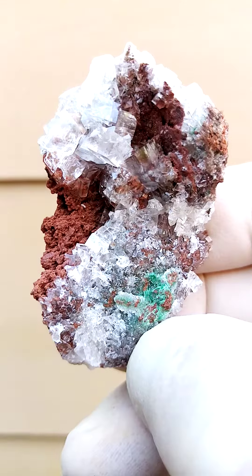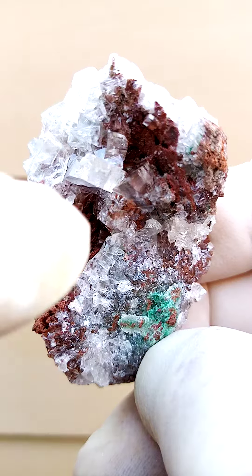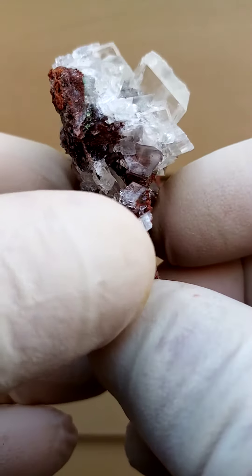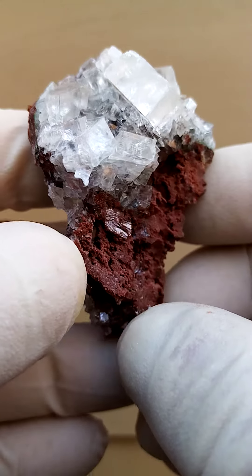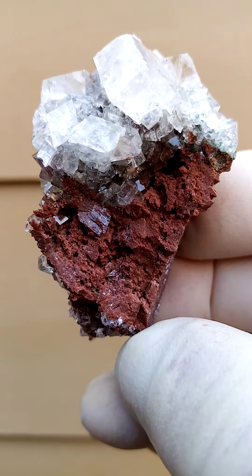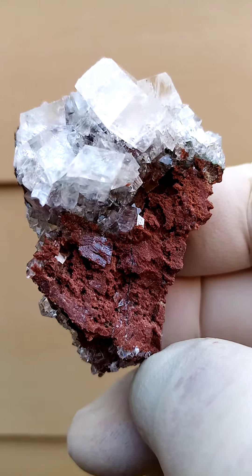Then you have the calcite sitting on top of that. In some cases you can actually see the red coloration running through the calcites — that would be the color of the background. What's appealing about this particular piece is this formation here. It's almost like a vase, a bouquet formation. I got a few pieces from this pocket and they're really lovely.